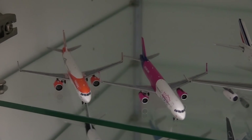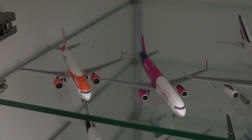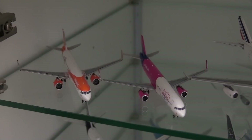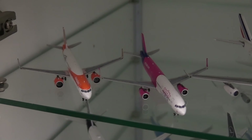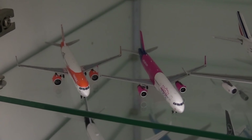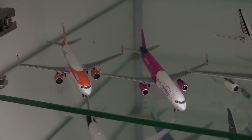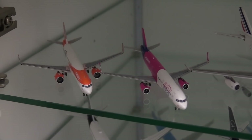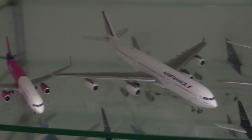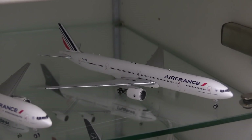Starting off here in my European cabinet, here we have my very short European short haul collection. On the left we have an EasyJet Airbus A321neo, and on the right a WizAir Airbus A321. The Aircraft Model Store also has an exclusive Ryanair 737 MAX 8 coming out — the link for that will be in the description. Next to that here we have my Air France A340-300, my Air France 777-200, and my Air France 777-300ER. Here we have my Lufthansa A330-300, my Lufthansa A340-300, my Lufthansa A340-600, and my Lufthansa A350-900.